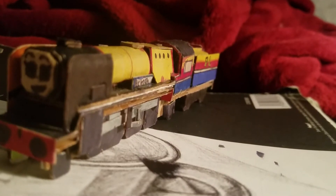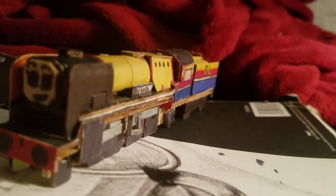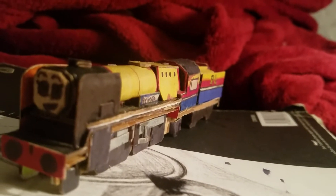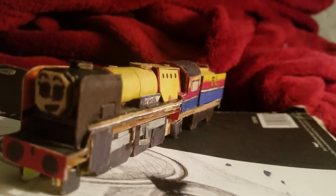Hello everybody, this is Darkautix1, bringing you back another volume of Railroad Series Customs. Today we are looking at Rebecca, the Bullied Pacific.